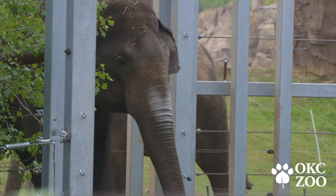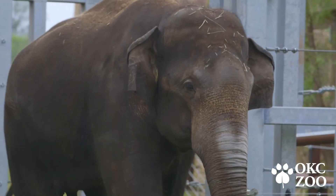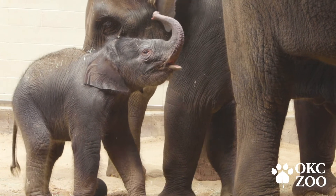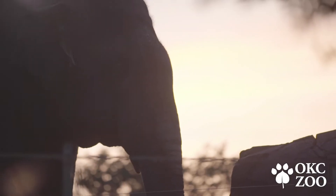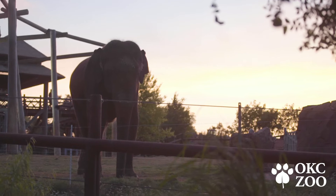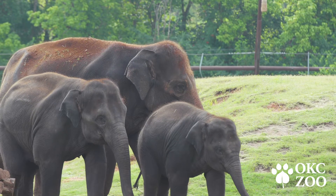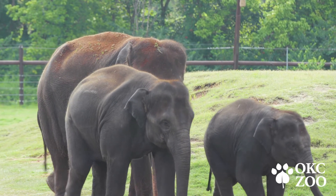EHV is the largest single cause of death in Asian elephants in North America, with a mortality rate of about 64%. Early detection of EHV, especially in our young elephants, is really critical. This disease can escalate fast — within 12 to 24 hours to the point where the first time you detect the disease, the animal could die within 24 hours. We have to have early detection in order to get effective treatment in and have a chance at reversing the disease.